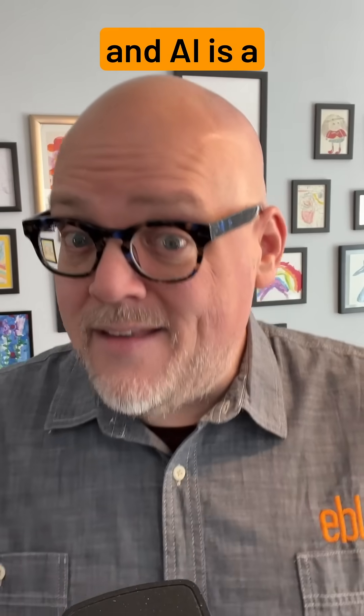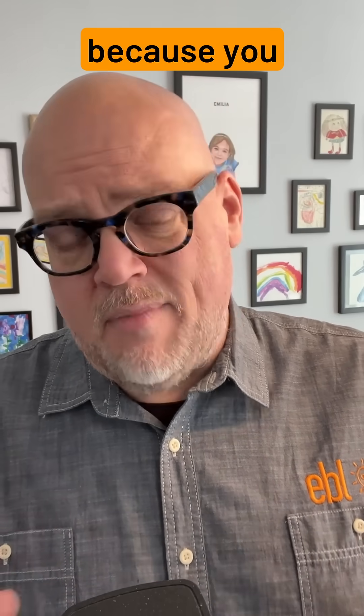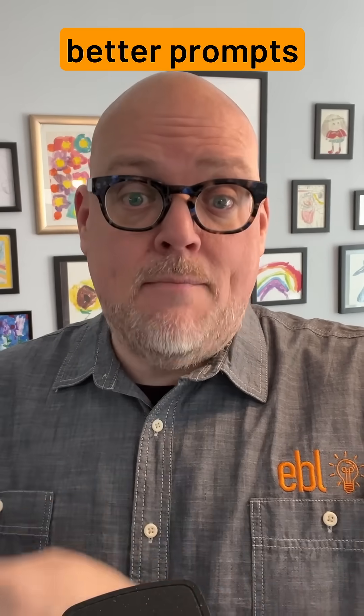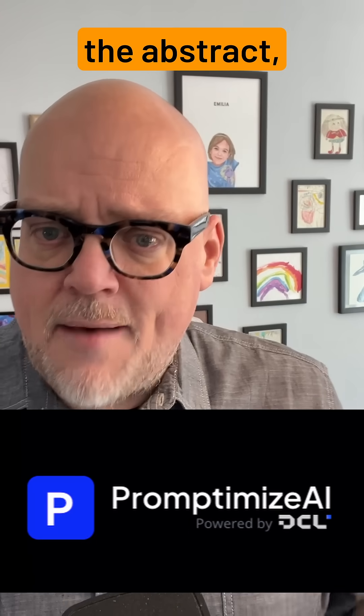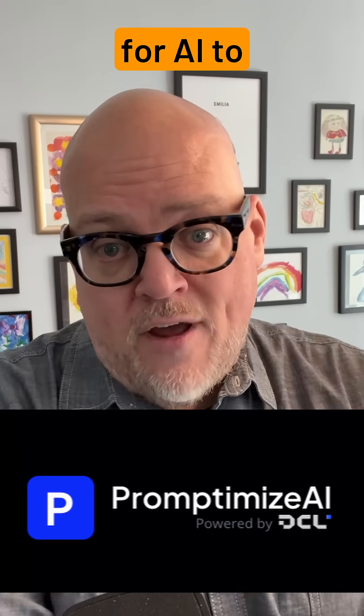Well, here's AI, and AI is a little different. If you throw those keywords in, it's just going to look at you like you're doing something wrong, because you kind of are. Wouldn't it be great if there was a tool that could teach you how to write better prompts — and not just in the general and the abstract, but how to make the prompt you're making right now way, way better for AI to understand?